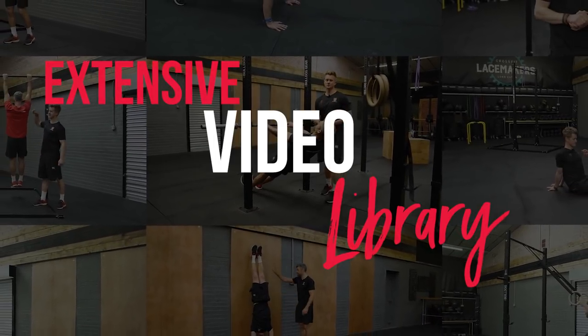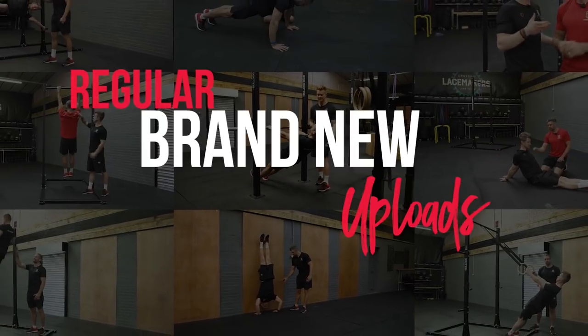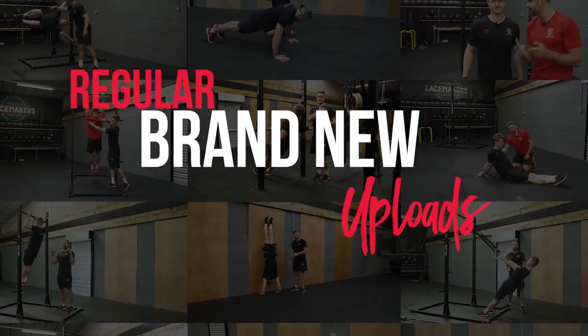And then on top of that we have video tutorial heaven, where there is a whole host of video tutorials for everything you're going to need in your bodyweight and calisthenics training.